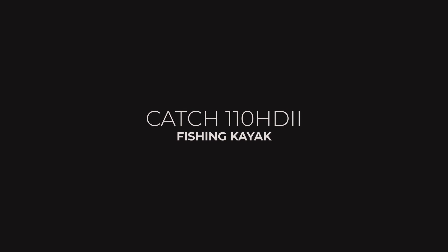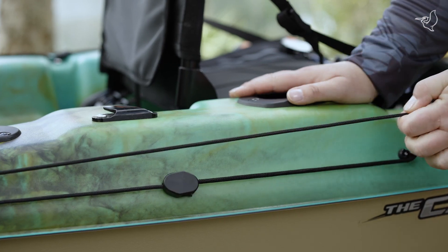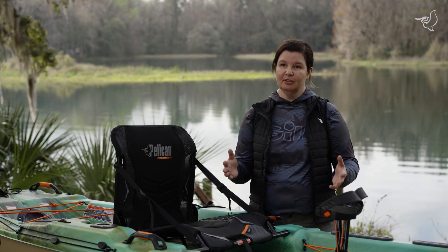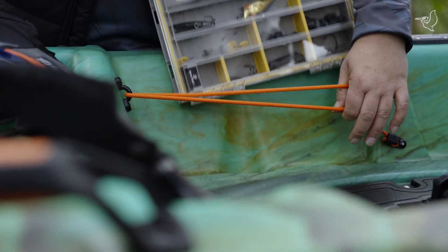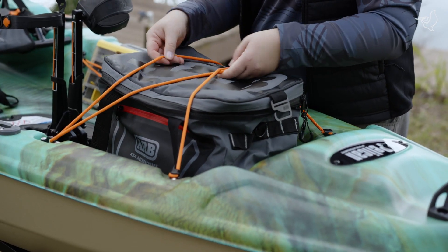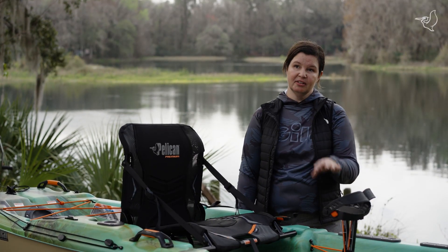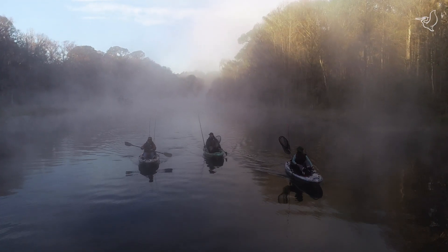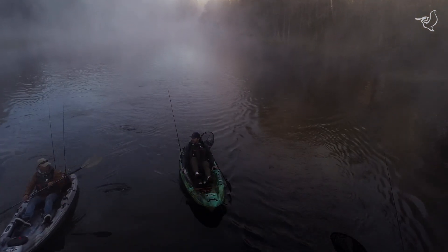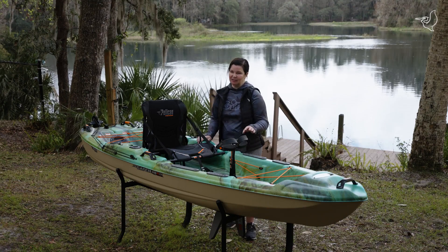The Catch 110 High Drive fishing kayak is all about pedal power and rudder steering, so you're going to get to where the fish are faster. It's about all-day comfort with an open wide deck for stability while standing and casting. You've got every place to put your tackle and gear so you can have fun on the water all day long.